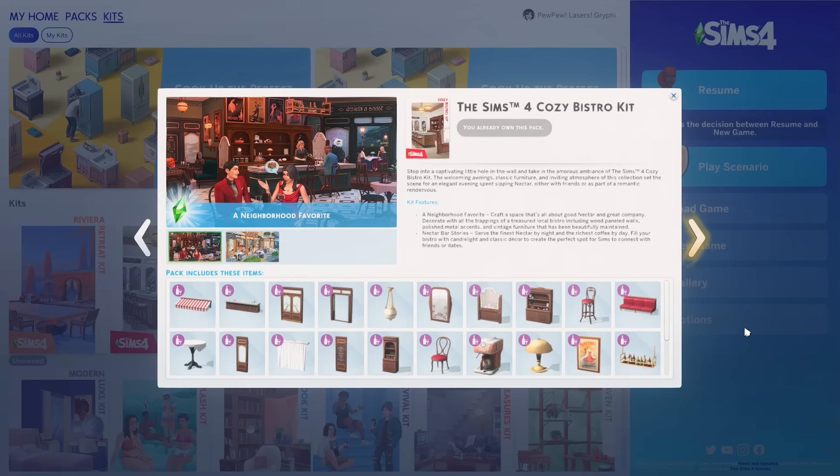Hey everyone, it is Tanya. Welcome back to the channel, or welcome if you are new here. Today we're going to be checking out the Sims 4 Cozy Bistro Kit, which is one of the two build kits that dropped today.